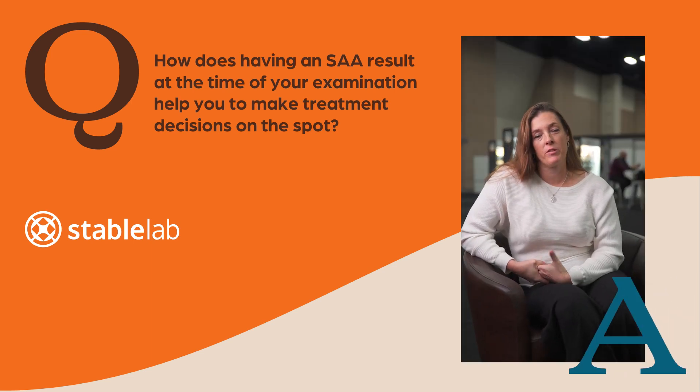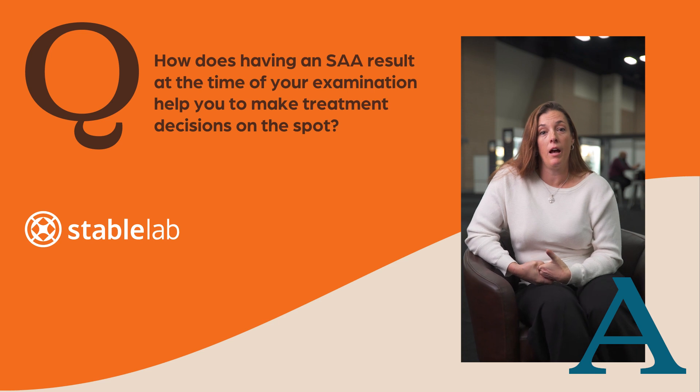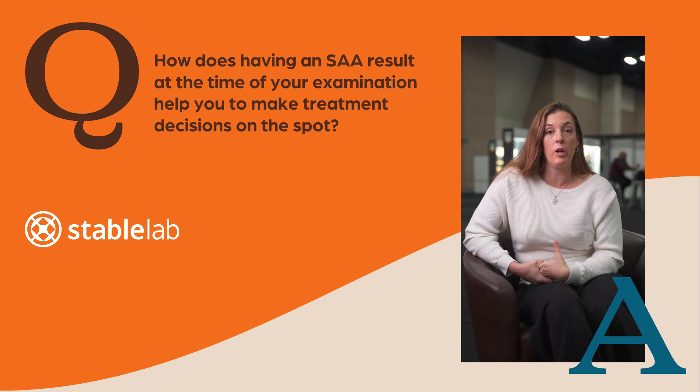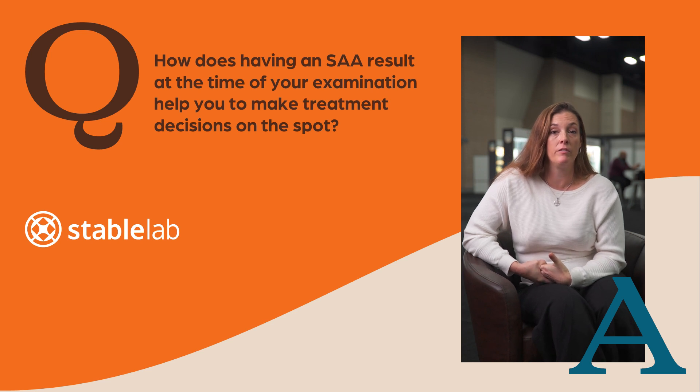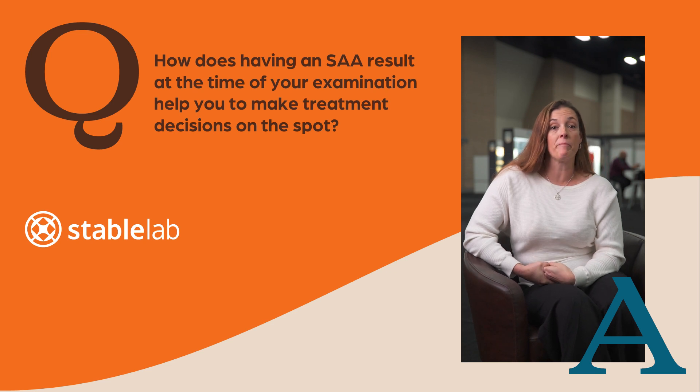Having an SAA result at the time of my examination really helps us determine how best to treat that animal. It also helps us determine severity of the problem we are facing. It helps us better choose modalities of treatment — whether it's a lower SAA that the owner might be able to treat at home, or something more serious that needs to be hospitalized and treated more intensively at the clinic.